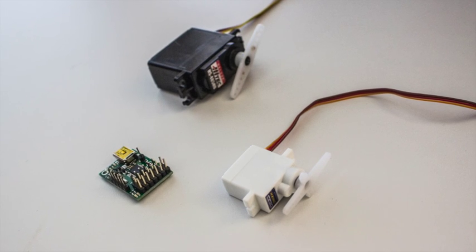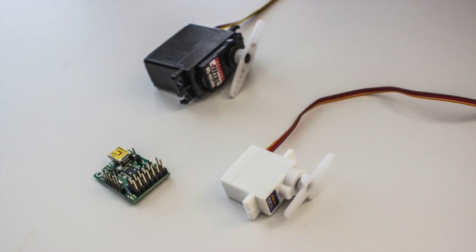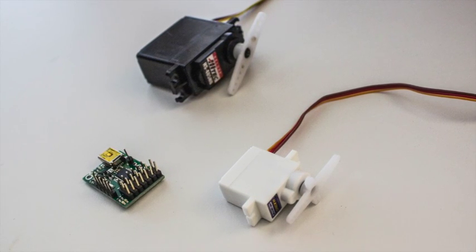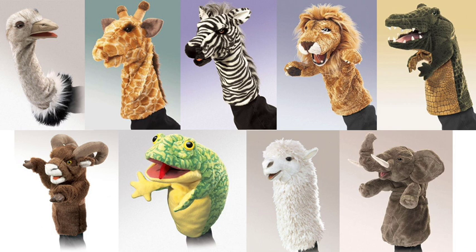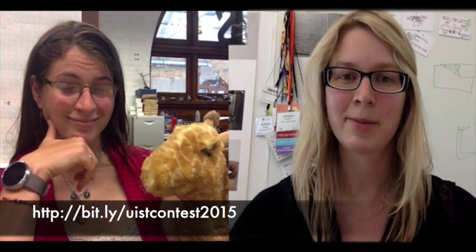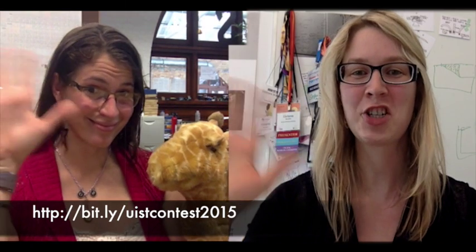To explore the possibilities of animatronics, we provide you with different sized servo motors and a controller board graciously provided by SparkFun. We can also provide you with one of our great hand puppets. We will also provide you with files for 3D printing servo attachments, such as this pan-tilt bracket and a code base for basic playback. To sign up and to read all the contest rules, please visit the website below. Hope to see you in Charlotte!